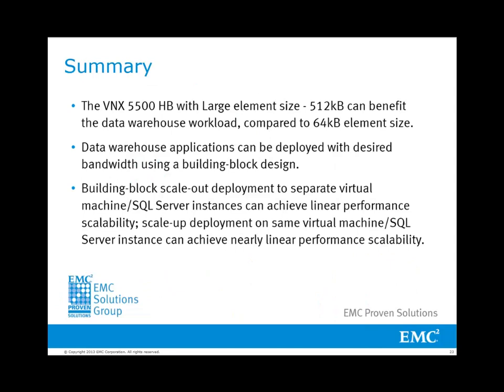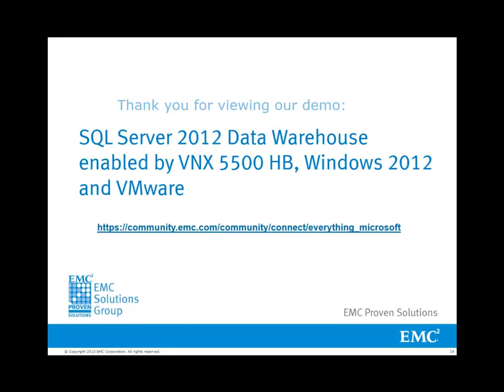To summarize, this EMC solution has shown the implementation of a building block design for SQL Server data warehouse deployment in a VMware private cloud environment hosted by VNX 5500 high-bandwidth storage. With large-sized I/O in data warehouse environments, the high-bandwidth feature for VNX with a large stripe size can provide very high bandwidth. Each database has different workload characteristics and places varying demands on the underlying storage. The building block design for data warehouse in a virtualized SQL Server environment can be easily scaled up and scaled out with linear or near-linear performance scalability. Thank you for viewing this demo. For more information, please visit the EMC community website.